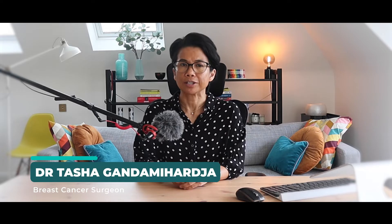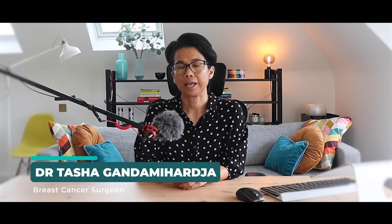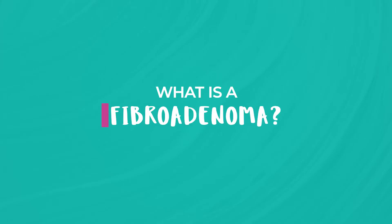Hi, my name is Dr. Tasha, here to help you navigate the world of health in general and breast health specifically. A fibroadenoma is a non-cancerous breast lump that commonly occurs in young women. It's made up of both glandular and connective tissue. Think of it as a small rubbery lump that moves easily underneath the skin.